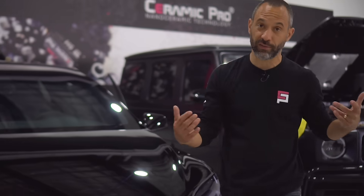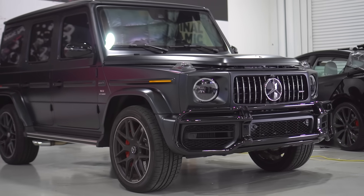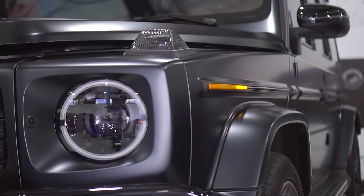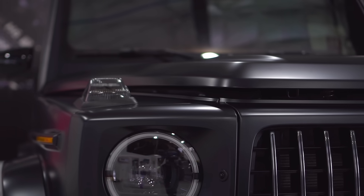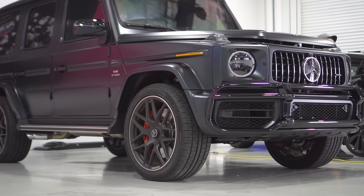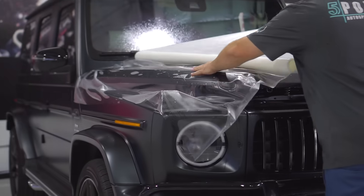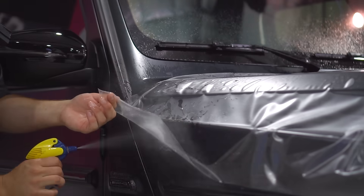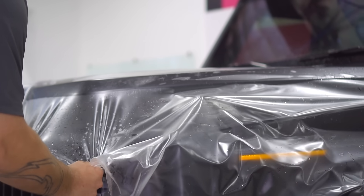Next we have a matte finish G-Wagon — a custom order vehicle with a custom order paint. You may see cars like this around and think they got vinyl wrapped, but this car actually came from the factory with a matte finish and the customer paid extra for it. Because repairing or repainting a matte finish can be so expensive, you really have to choose the best protection right away when you first get the vehicle.